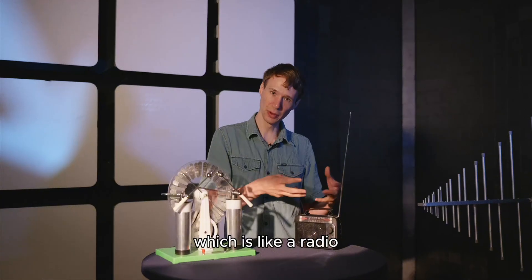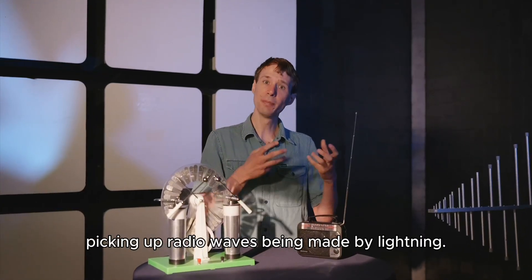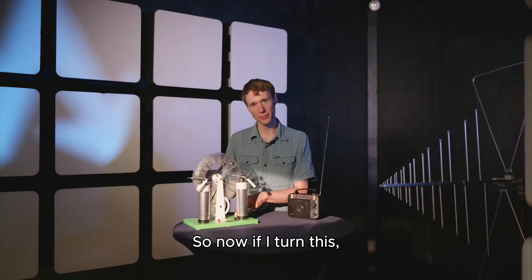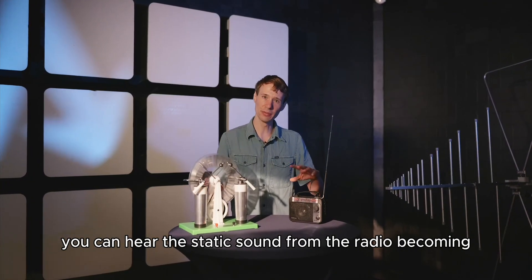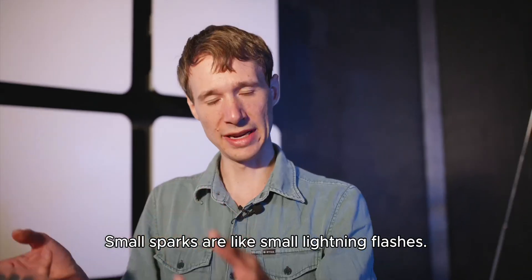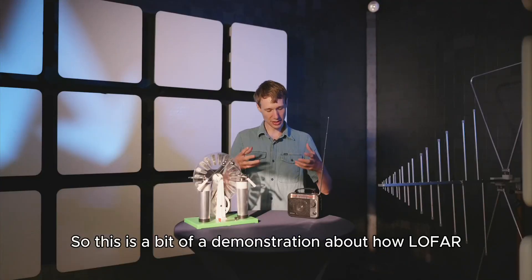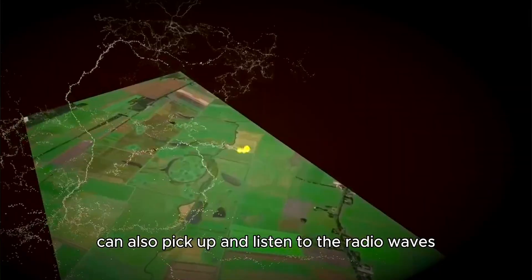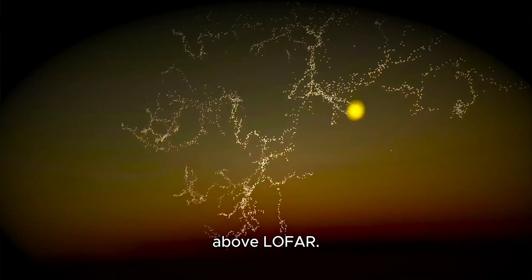This is very similar to LOFAR, which is like a radio, but much more fancy and sophisticated, picking up radio waves being made by lightning. So now if I turn this, you can hear the static sound from the radio becoming quite a bit louder. Small sparks are like small lightning flashes — they emit lots of radio waves, which we can hear with the radio.